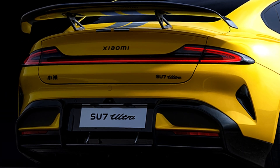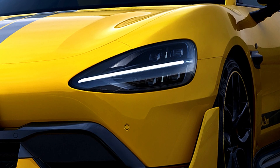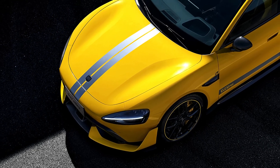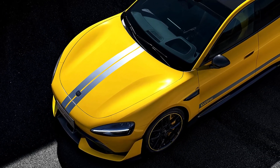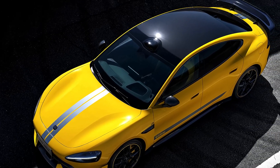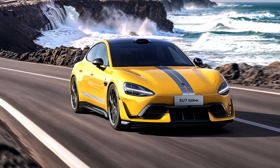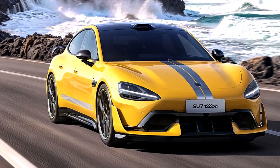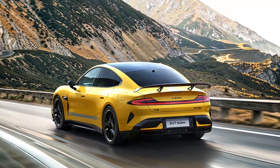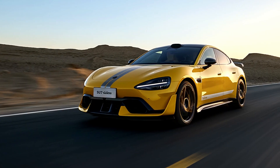Starting at approximately USD $114,200, the Xiaomi Su7 Ultra promises not just raw speed, but a blend of cutting-edge technology, luxury, and performance. The Xiaomi Su7 Ultra represents a bold step forward for Xiaomi as they transition from tech to automotive innovation. With unmatched power, breathtaking design, and advanced technology, this luxury sedan is set to challenge the best in the industry. Drop a comment with your thoughts on Xiaomi's entry into the electric sports sedan market, and don't forget to like, subscribe, and stay tuned for more automotive news.